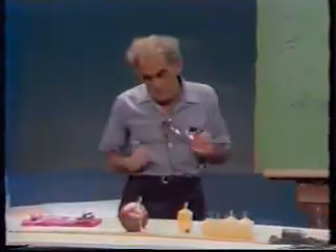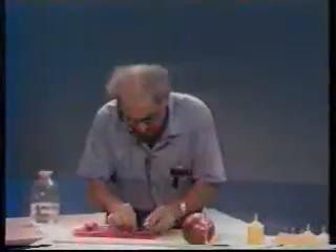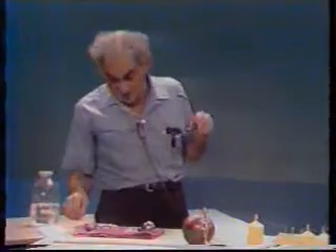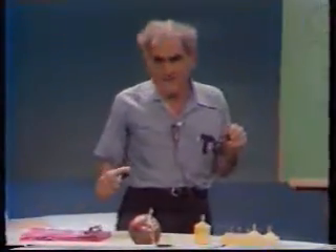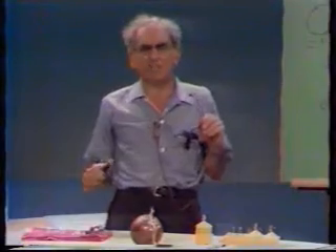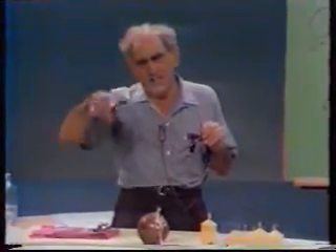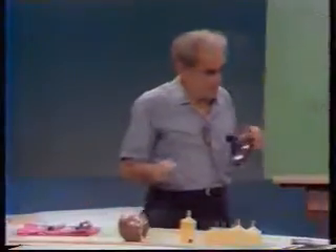This is quite remarkable, because one is led to think that the large sphere will fall faster than the small one. This subject is taken up very excellently by Galileo in his Dialogues Concerning Two New Sciences, where I urge you to read the discussion between Sagredo, Salviati, and Simplicio.